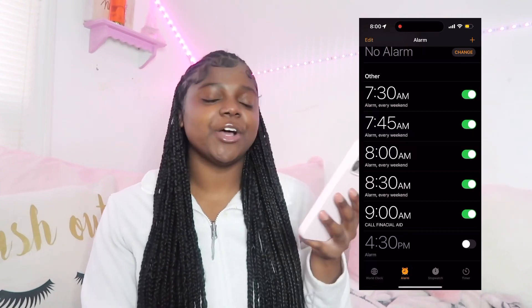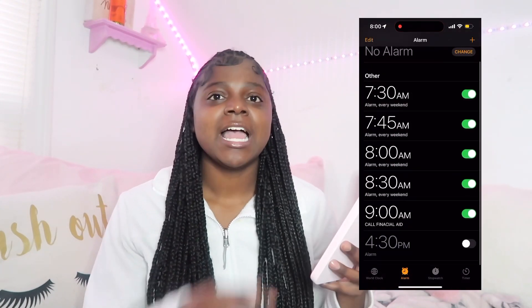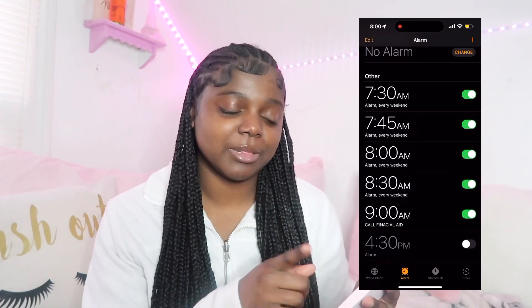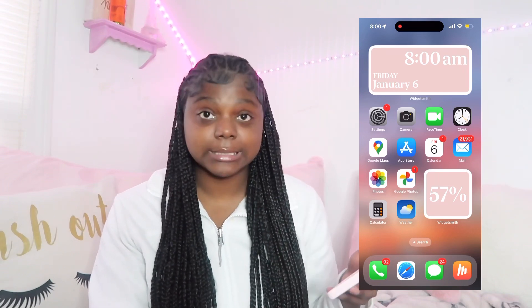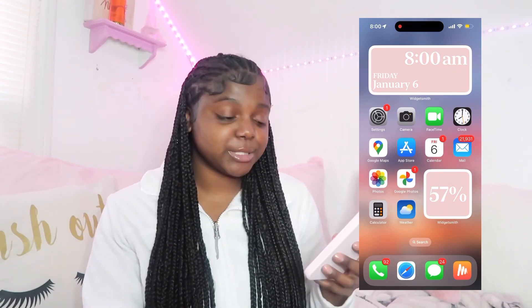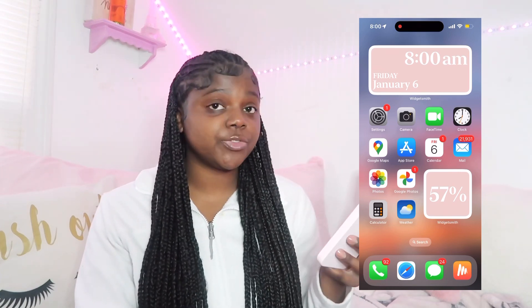Ethan went through and deleted all my alarm clocks, because at first I literally had pages — like I could scroll for days on my alarm clocks because I never delete my alarms. I have Google Maps because I hate Apple Maps, I do not like using Apple Maps.